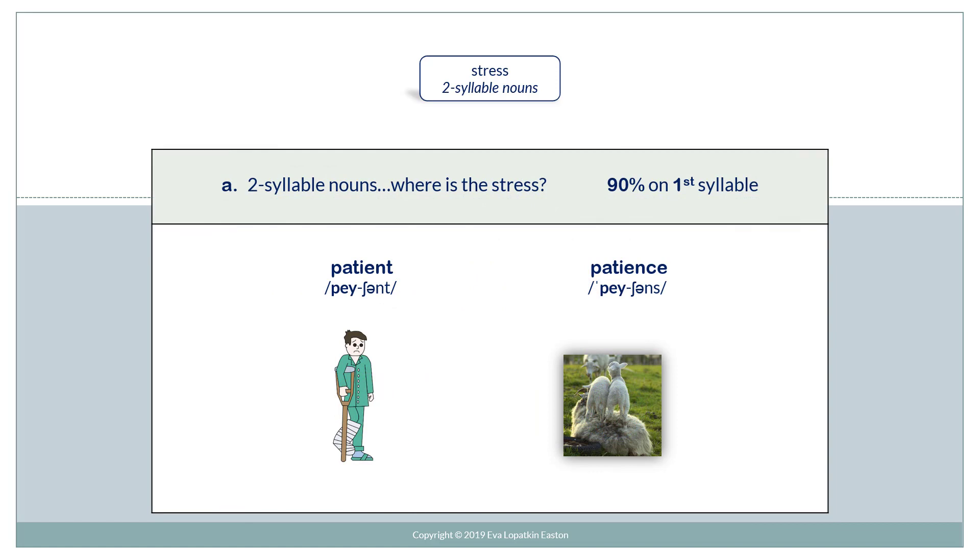In two-syllable nouns, where is the stress? 90% on the first syllable. Patient, patience.